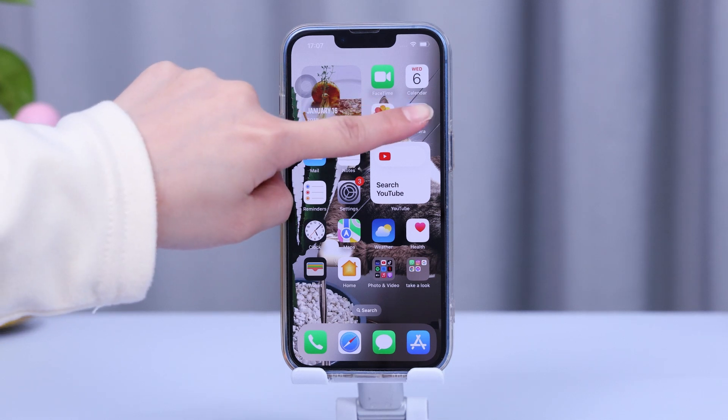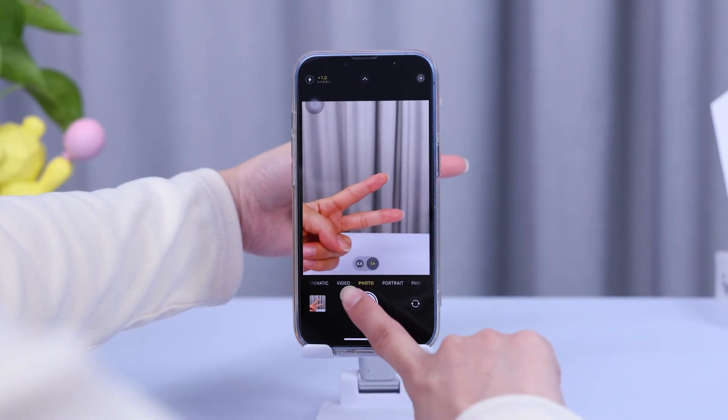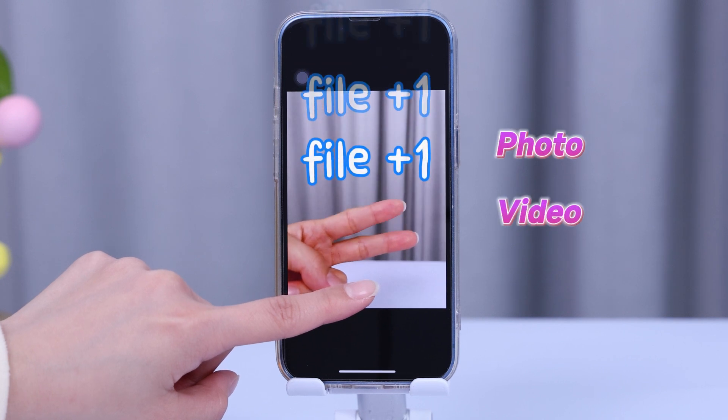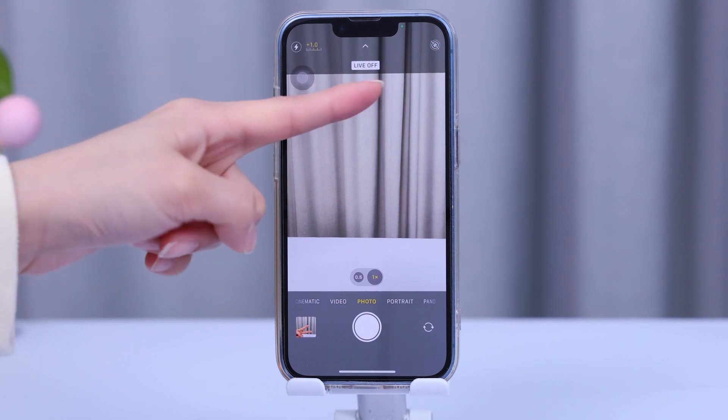If you like to take lots of photos at once, consider turning off Live Photos. This feature records a short video every time you take a still picture, resulting in two files — a photo and a video. Go to Camera and tap the round three-circle icon to disable Live Photos.